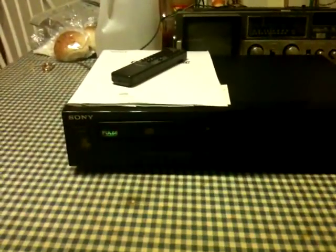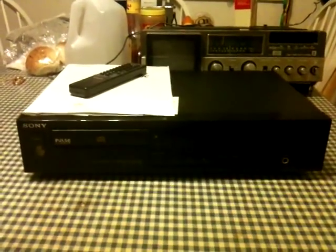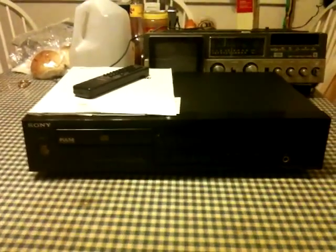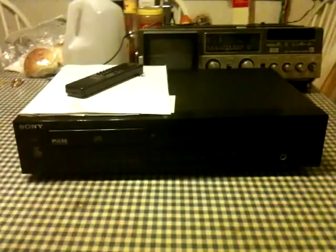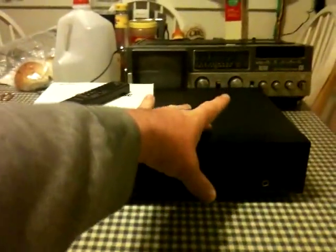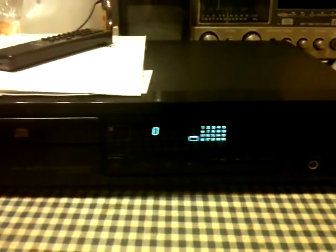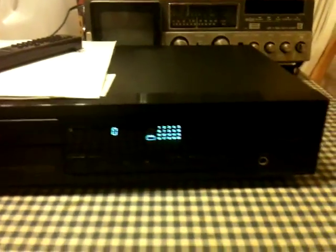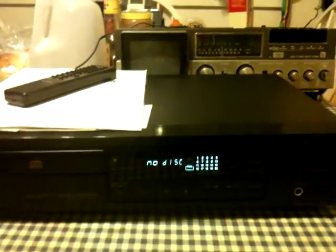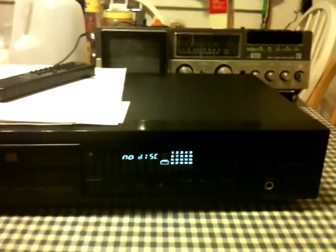I found an elderly gentleman who was selling this Sony CD player. He had it marked $20, I offered him $10, he accepted $15. The thing is immaculate. There's barely a mark on it — just two light scratches on the top. There's not even a mark on the display window at all. The display itself is nice and bright. It plays perfectly. The buttons aren't even worn. It is immaculate.